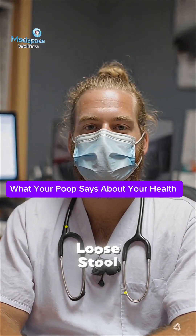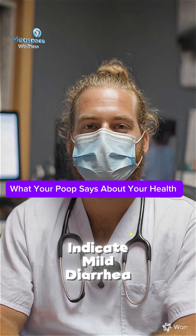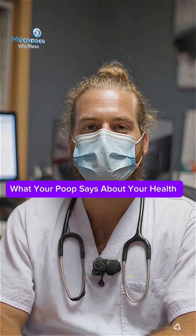Fluffy, loose stool may indicate mild diarrhea. Watch your diet and hydration to avoid gut imbalance.